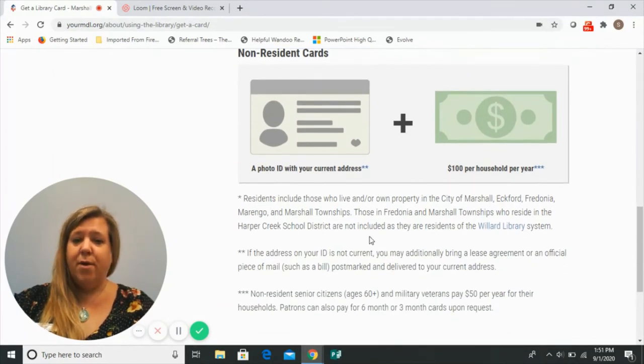Our library district serves those who live and/or own property in the city of Marshall and in the townships of Eckford, Fredonia, Marengo, and Marshall Township.